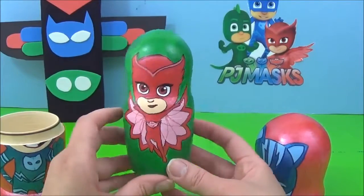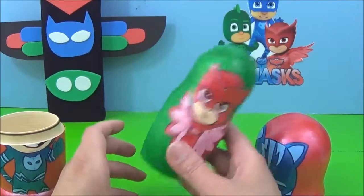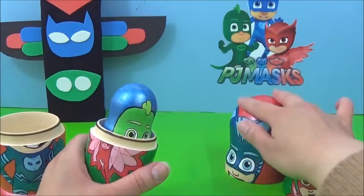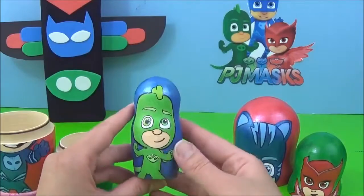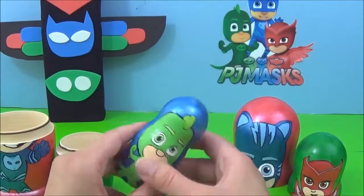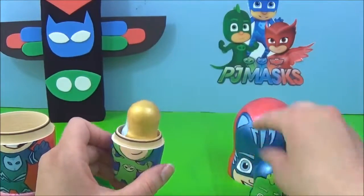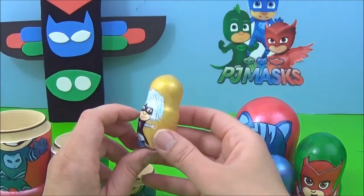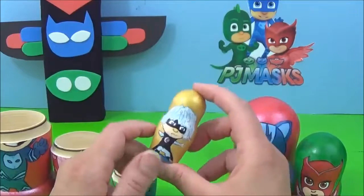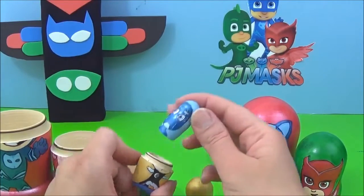She is awesome! Who is your favorite PJ mask? I wonder who is next — Gecko! I wonder who is next — ooh, who do you guys think is next? Luna Girl! So who's next? Ooh, Night Ninja!